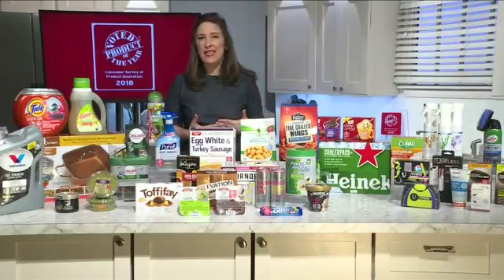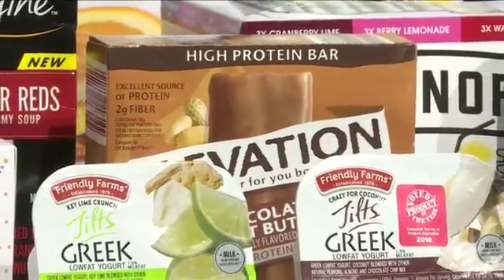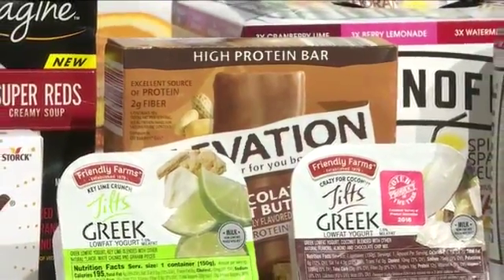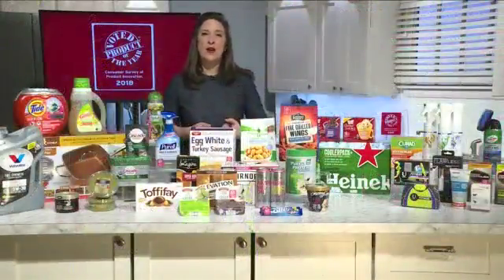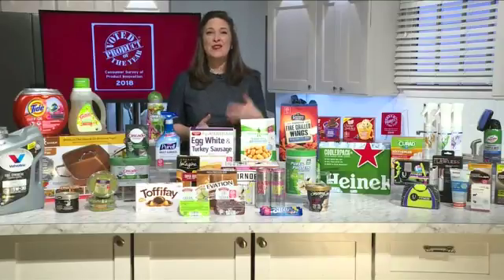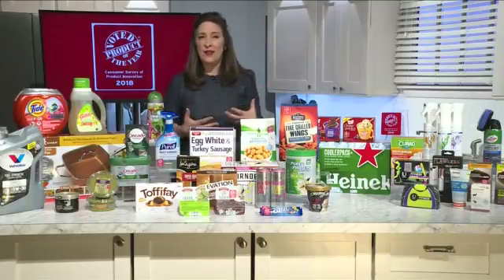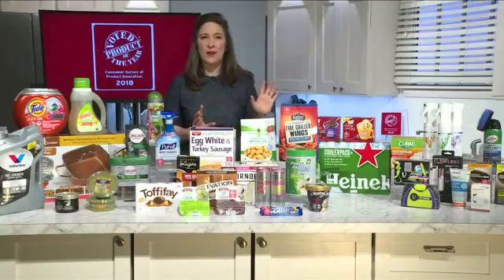Next up is the Aldi Elevation by Millville high protein bars. Protein is obviously a huge trend — people want more of it in their diet because they know it's good for healthy muscle growth and for staying fit. Aldi has done this private label bar where each one has 20 grams of protein. That's really good.